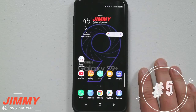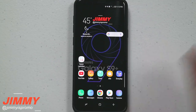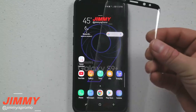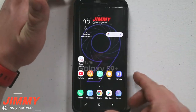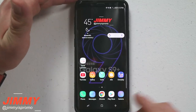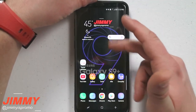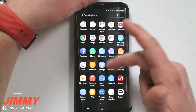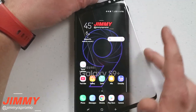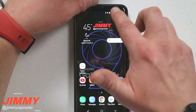Hidden feature number four is definitely going to come into play if you get a screen protector that's not that sensitive. Here I have a screen protector sitting on the phone — I'm pressing a little bit harder to try to get it to activate, but you can see it's not really activating or working. So what I need to do is go over into settings, then underneath settings go down to advanced features.